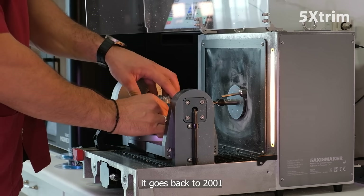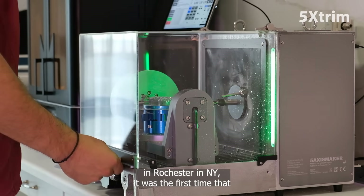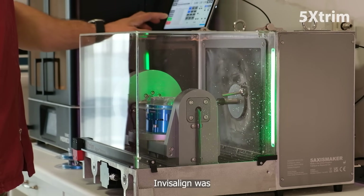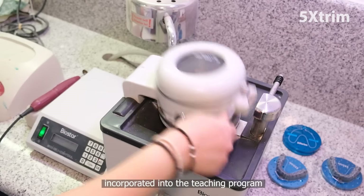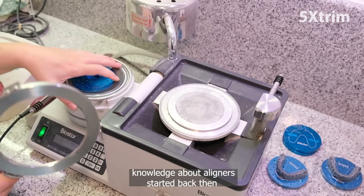In 2001, in my specialty at East Madele Center in Rochester, New York, it was the first time that Invisalign was incorporated into the teaching program. My first knowledge about aligners started back then.